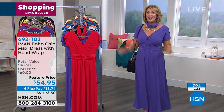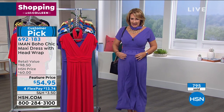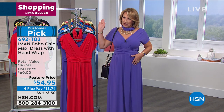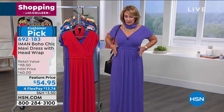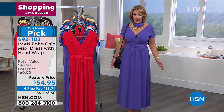So you pick your color, you pick your size, you do your first flex pay, get it home and just live in it. I don't want to take this off. I love that it's not clinging — it has this nice little gathering through here, so if you put on any weight through the tummy or hip area, it's not clinging. It's very flattering through the whole midsection, hip, and thigh area. It all just kind of disappears under this dress. Iman, this is a great maxi dress.